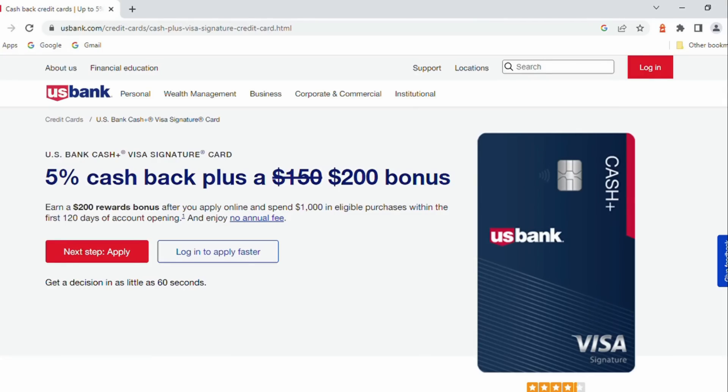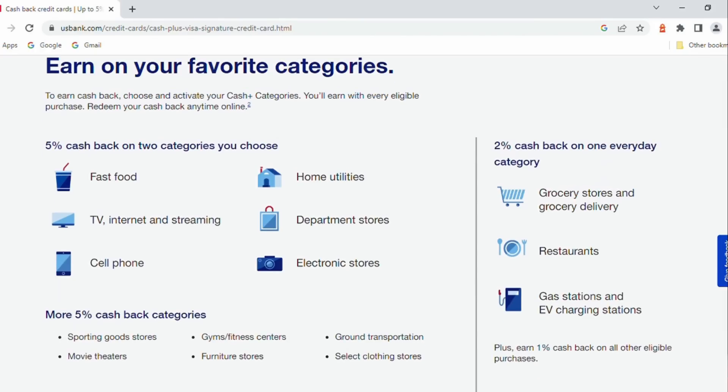Next is the U.S. Bank Cash Plus card, no annual fee, $200 bonus if you spend at least $1,000 in the first 120 days of having this card. This card lets you choose some 5% categories to get cash back in, also some 2% categories, and then everything else gives you 1%.